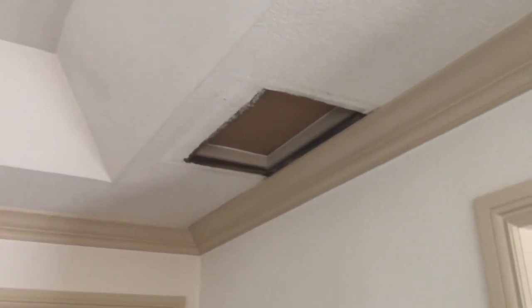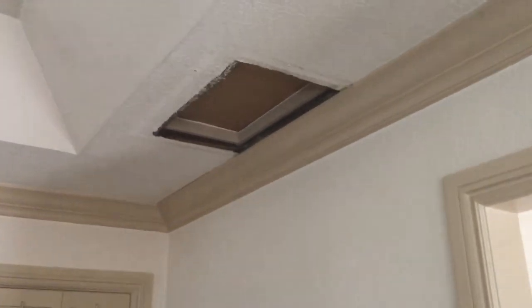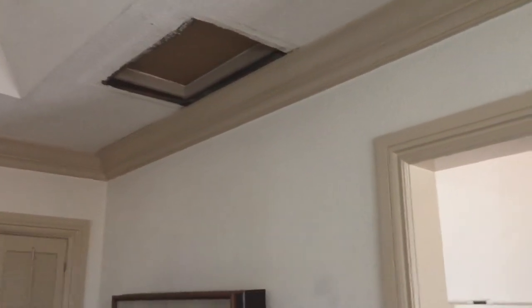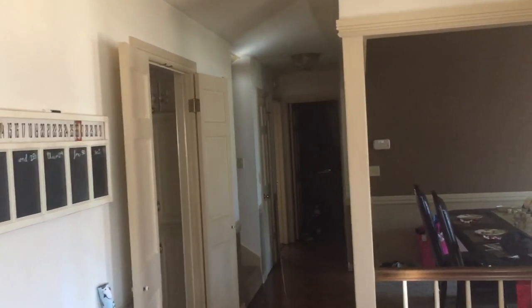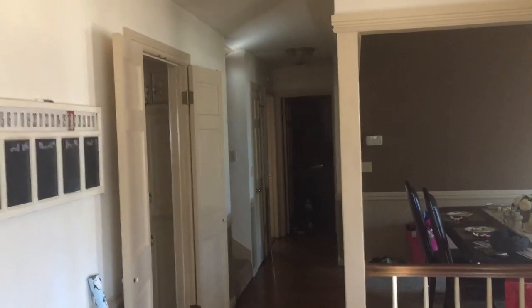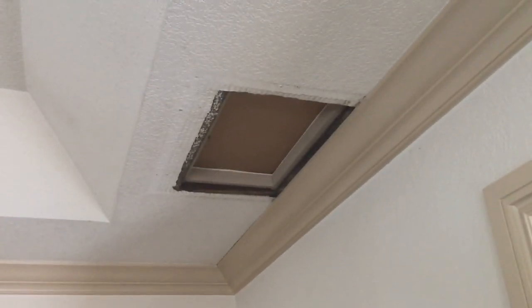By putting this one-way vent trap door in there, it kept all that cold air from rushing in. It also kept the house more energy efficient, and the rooms are more stable temperature-wise. I highly recommend checking these vents — it's a super easy fix, and that's why I'm putting it on YouTube.